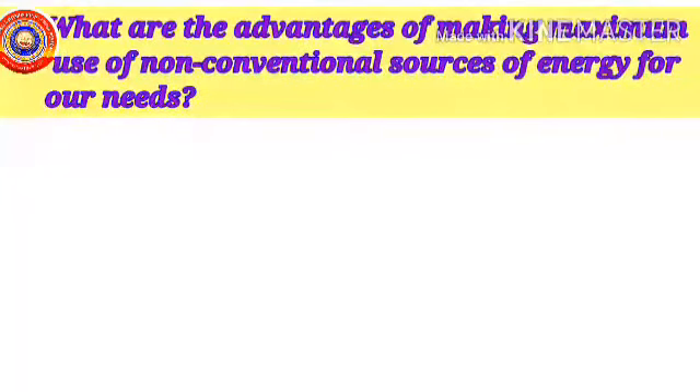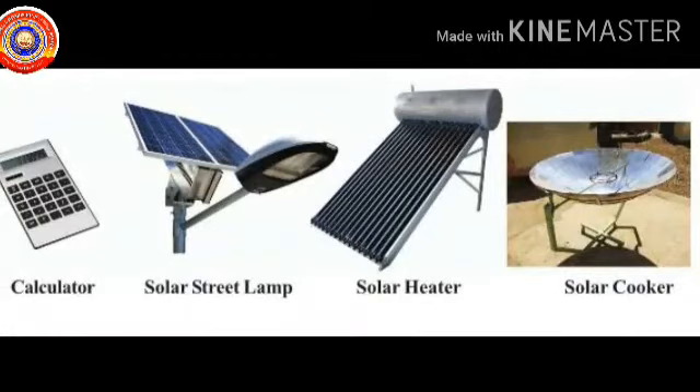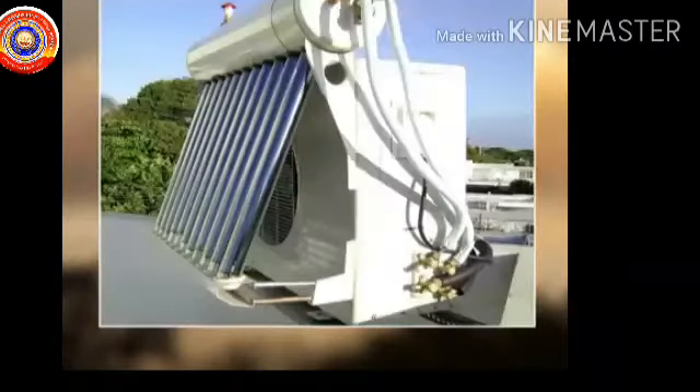What are the advantages of making maximum use of non-conventional sources of energy? The energy sources that will not run out are known as non-conventional sources of energy. Biomass, solar energy, wind energy and tidal energy are some forms — such sources won't cause environmental pollution. Look at these pictures: calculator, solar street lamp, solar heater and solar cooker. All these devices work using energy from sunlight. A solar cell is a device which converts solar energy into electrical energy. Solar panels contain rows of solar cells and are rectangular panels made of silicon.